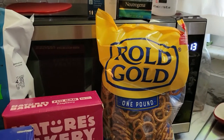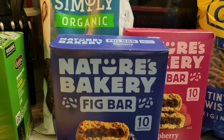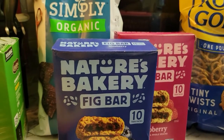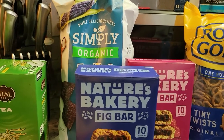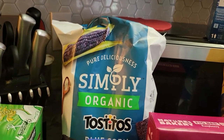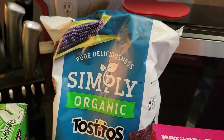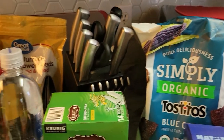We have some Rogo pretzels here. And then we have our normal weekly tradition — my son is a stickler for regularity. He likes what he likes, and he wants those fig bars. I have back here some Tostito chips, the blue corn. We eat that with the guacamole dip I showed you — it's very good with that.